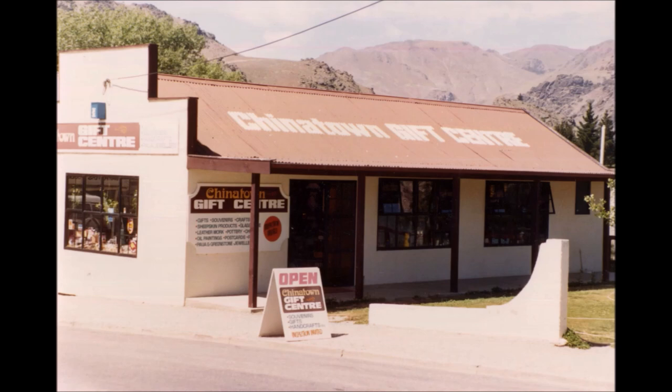This was followed by a souvenir shop called the Chinatown Gift Centre, run by Neville and Helen Hucklebridge. It gained its name from the fact that the old Chinatown was not far away and over the riverbank. In its early days this building belonged to the late George Wishart and was used as a paint shop for painting motorcars.